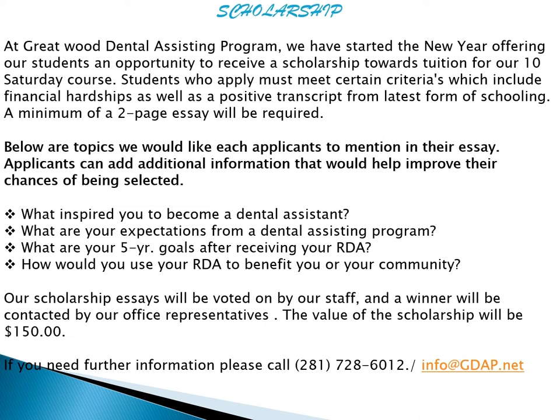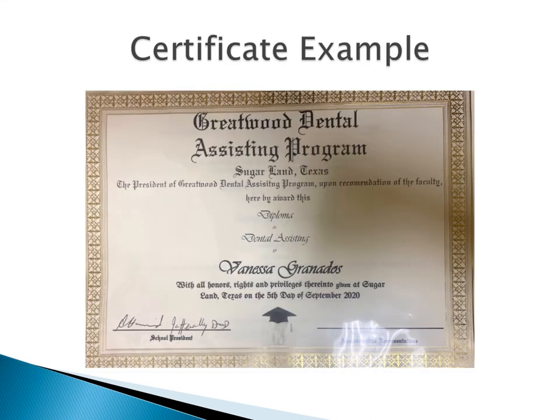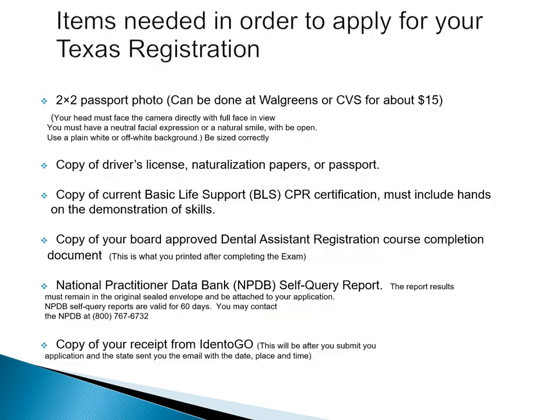For further information, please call us at 281-728-6012 or email us at info@gdap.net. This is the certificate that we will give you at the end of the program. Immediately after the course ends, you need to apply for your registration to the state of Texas, the Texas State Board of Dental Examiners.